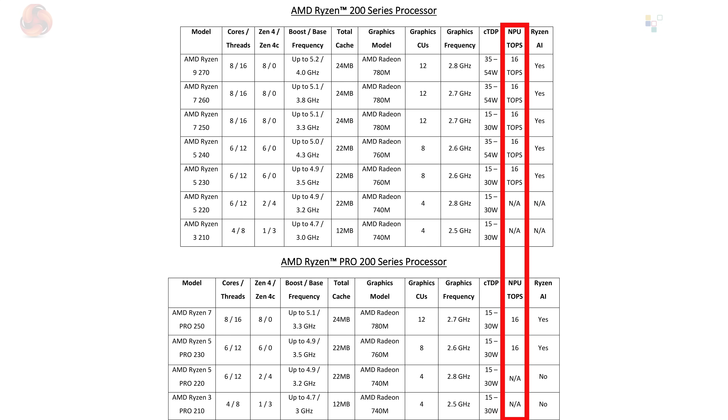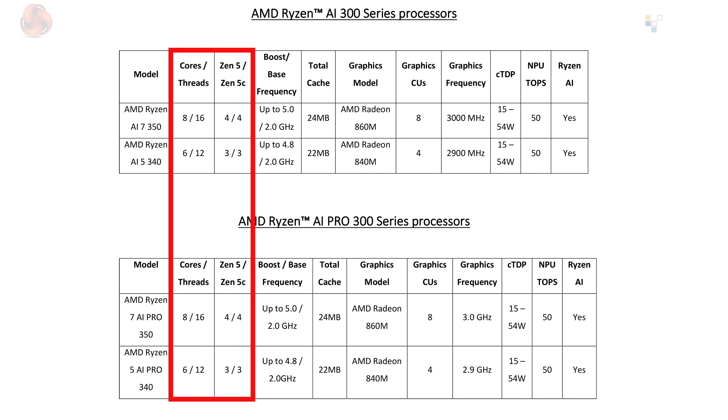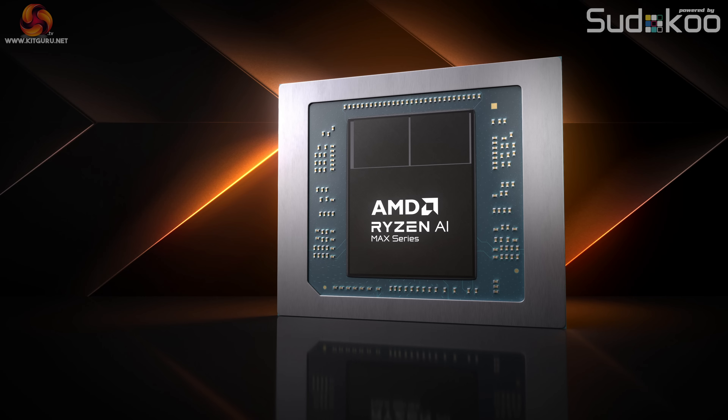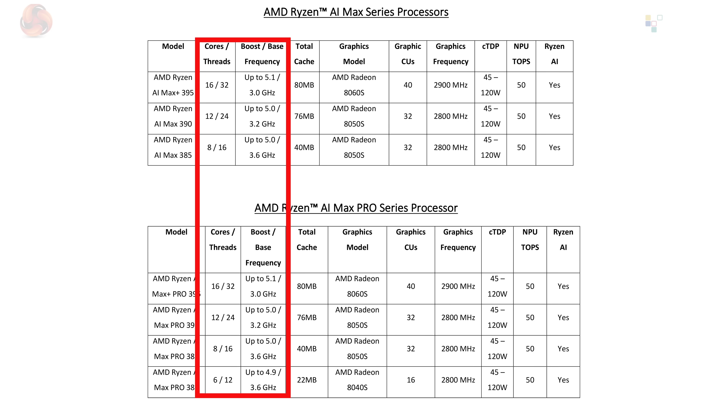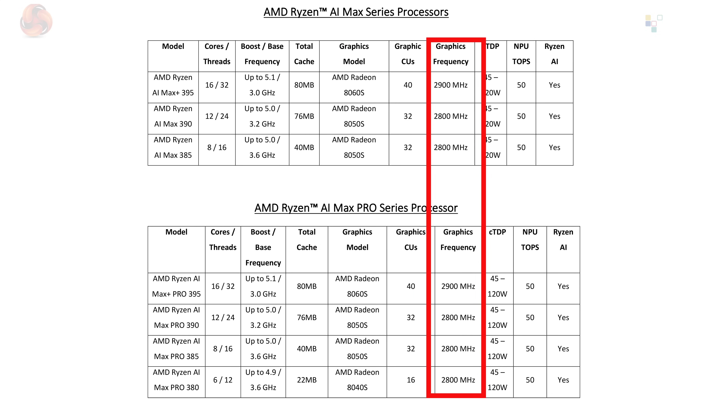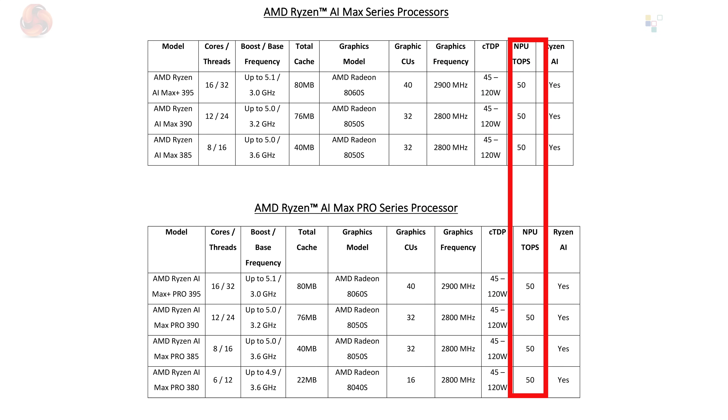Most of these processors have a basic NPU with 16 TOPS. Ryzen AI 300 and AI Pro 300 are Zen 5 technology with 6 or 8 cores, Radeon 840M and 860M graphics, and the same 54-watt TDP. Then we come to Ryzen AI Max and AI Max Pro, which are enormous APUs with 8, 12, or 16 Zen 5 cores clocking up to around 5 GHz. Graphics range from Radeon 8040S with 16 CUs up to Radeon 8060S with 40 CUs, running close to 3 GHz, with TDP up to 120 watts and an NPU rated at 50 TOPS.